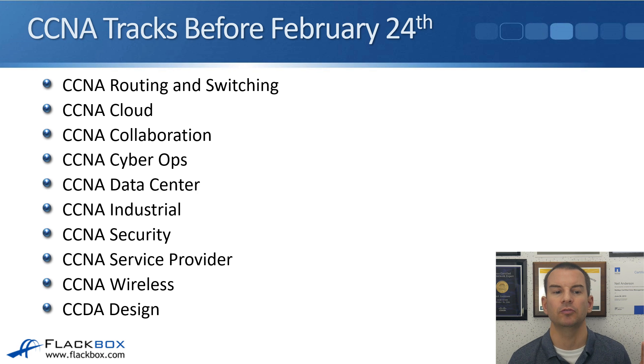Let's look at the current CCNA tracks that are available: CCNA Routing and Switching, Cloud, Collaboration, Cyber Ops, Data Center, Industrial, Security, Service Provider, Wireless, and Design. So there are nine different tracks available today.